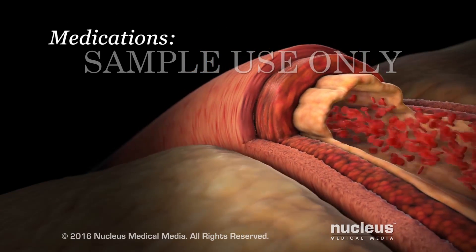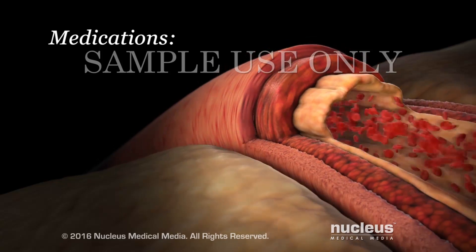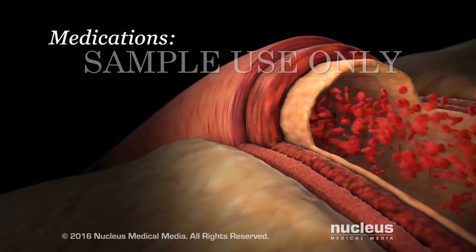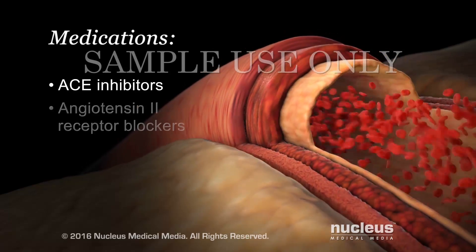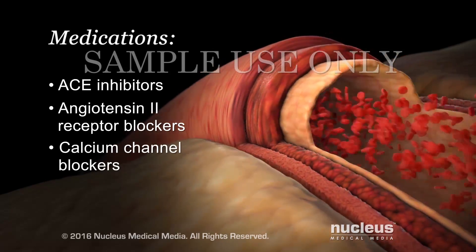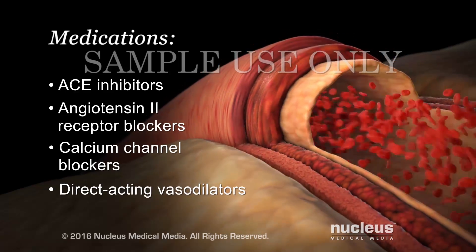Several types of drugs lower your blood pressure by relaxing your blood vessels, making them open up wider. These drugs include ACE inhibitors, angiotensin II receptor blockers, calcium channel blockers, and direct acting vasodilators.